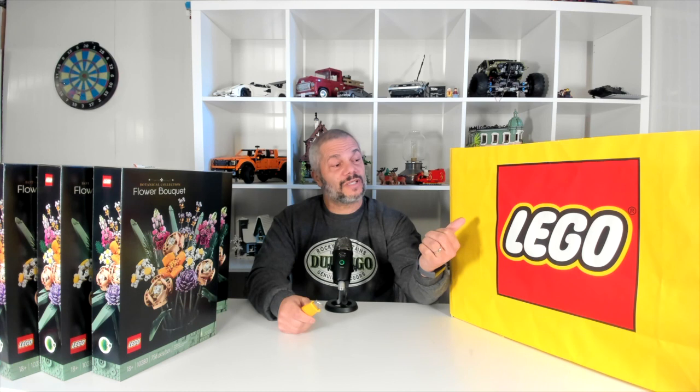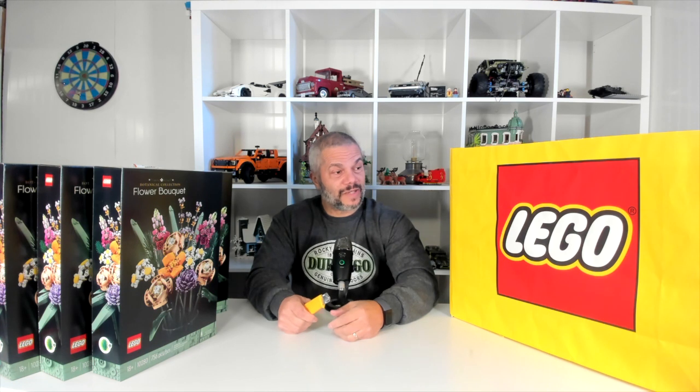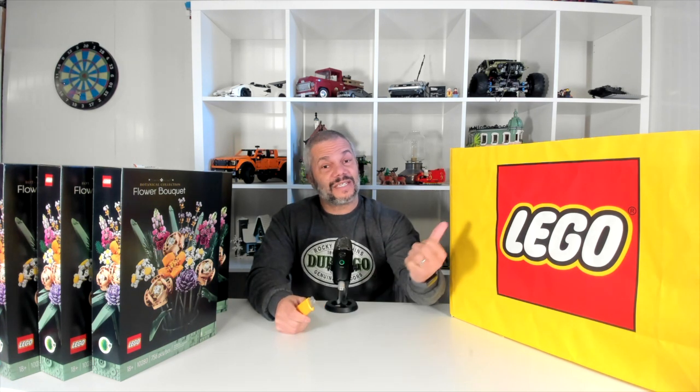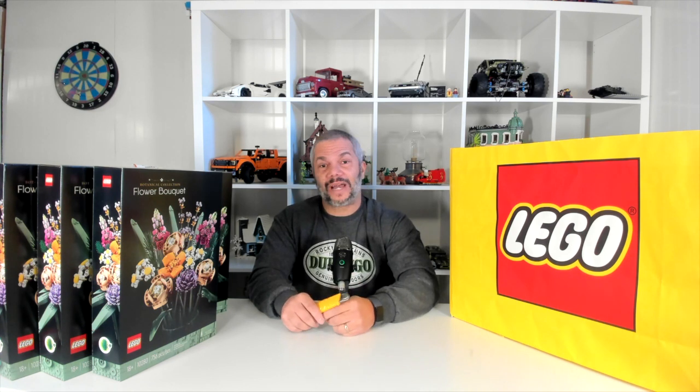You'll notice here that I have a giant Lego box. This box is for my Lego mystery giveaway — I'll be doing a video in a few days. In this box is a set that I'm going to allow one of my subscribers to play a new game called Five Questions, in which I'll let them ask me five questions to try to narrow down what's in the box, and if they guess what's in the box the set is theirs. So keep an eye out for that video.